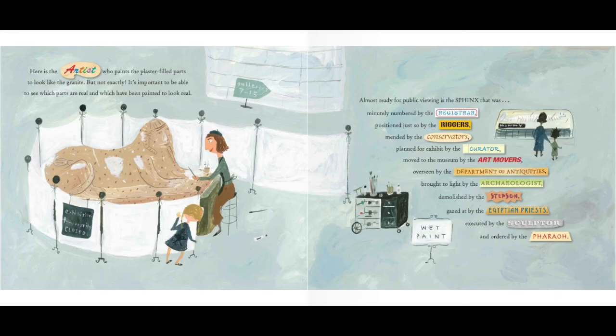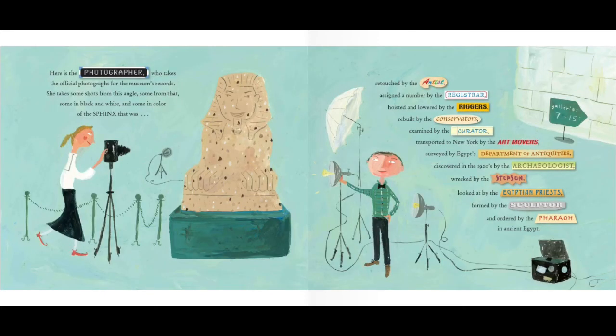Here is the photographer who takes the official photographs for the museum's records. She takes some shots from this angle, some from that, some in black and white, and some in color of the sphinx that was retouched by the artist, assigned a number by the registrar, hoisted and lowered by the riggers, rebuilt by the conservators, examined by the curator, transported to New York by the art movers, surveyed by Egypt's Department of Antiquities, discovered in the 1920s by the archaeologist, wrecked by the stepson, looked at by the Egyptian priests, formed by the sculptor, and ordered by the pharaoh in ancient Egypt.